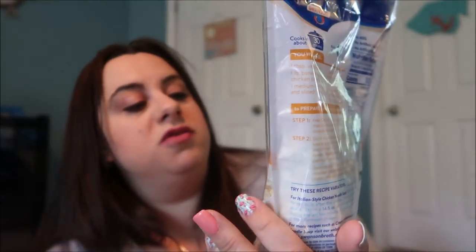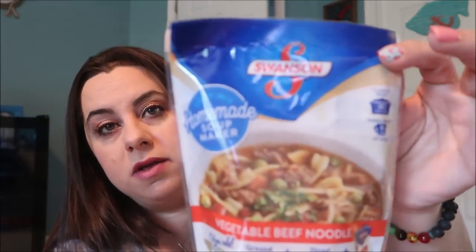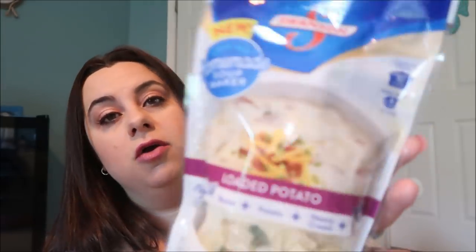These were soup mixes — absolutely amazing. By Swanson, and they had so many different soups. This one is chicken noodle — all you do is add their broth, chicken, and diced carrots, and all the other seasoning and veggies come in the package. This one is vegetable beef and noodle — you add ground beef, diced tomatoes, and Swanson beef broth. And then this one — oh my goodness — you add bacon, potatoes, heavy cream, and broth, and this one is their loaded potato soup. Loaded potato soup in a bag — yes!